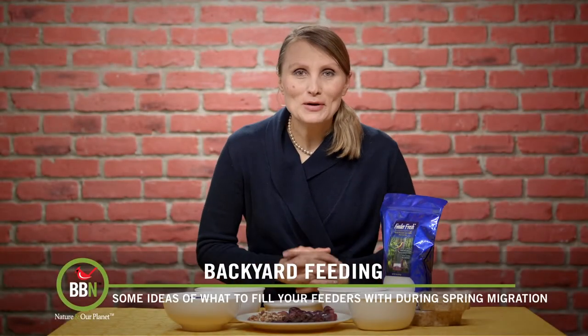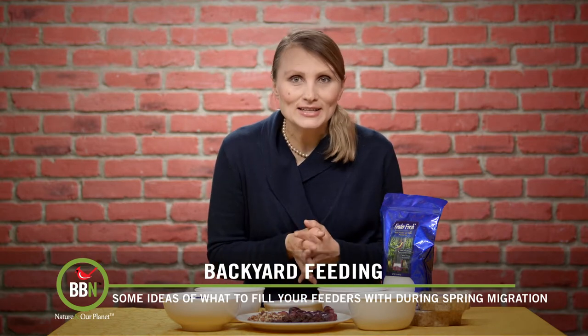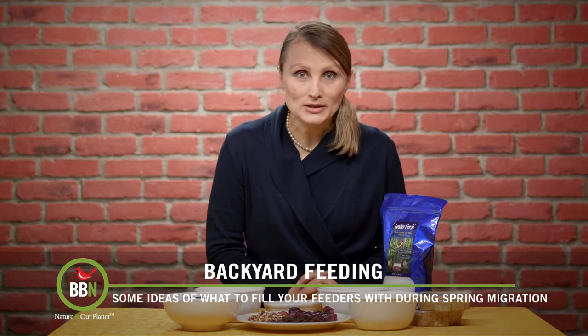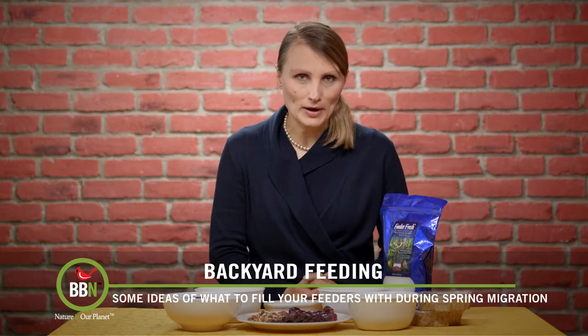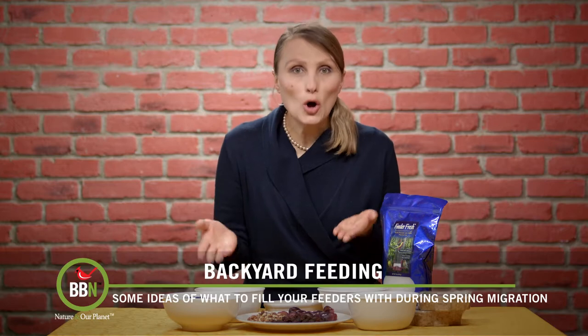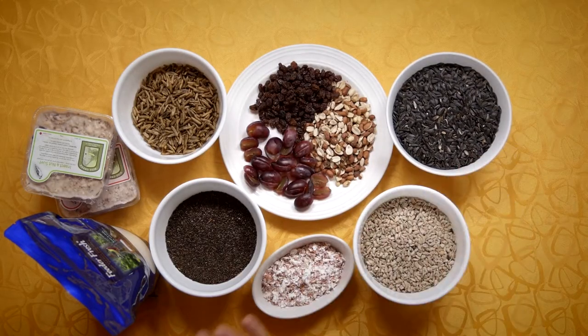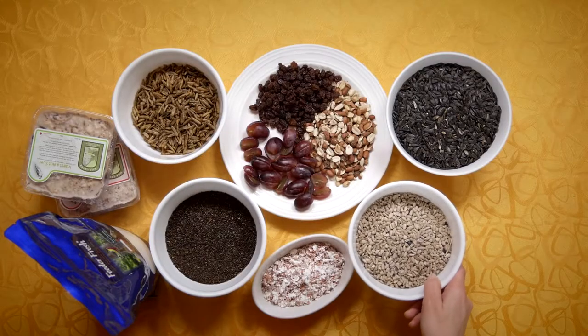It's the most wonderful time of the year — migration time, of course. Aren't you excited to see a larger variety of birds at your feeders? I can't wait. But now let's make sure that you're all set to host such diverse clientele. Black oil sunflower seeds are popular all year around, but if you're not serving hull sunflower seeds just yet, consider adding them.